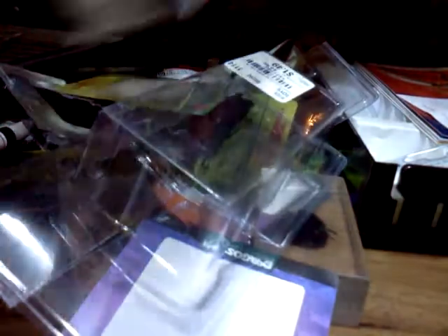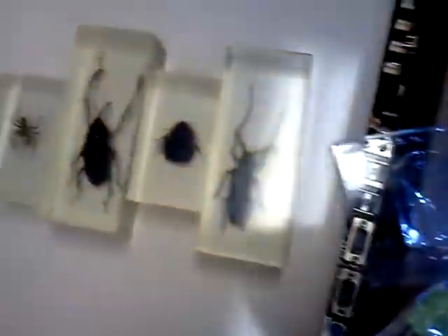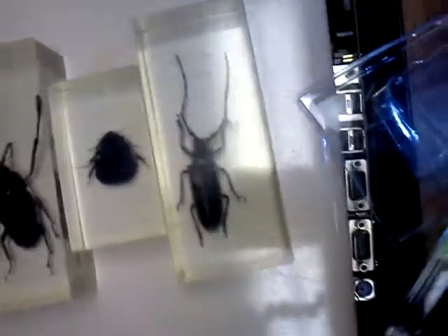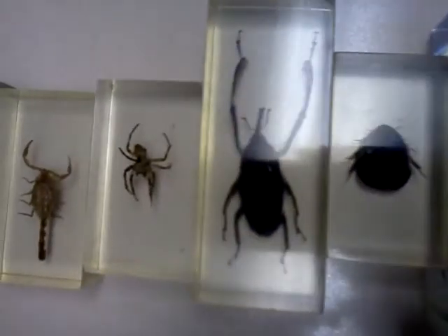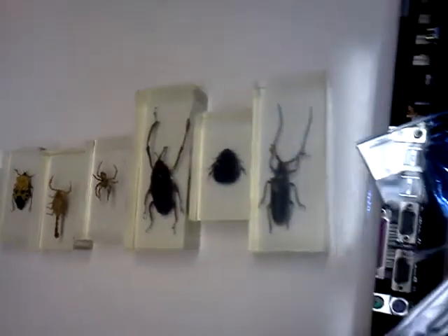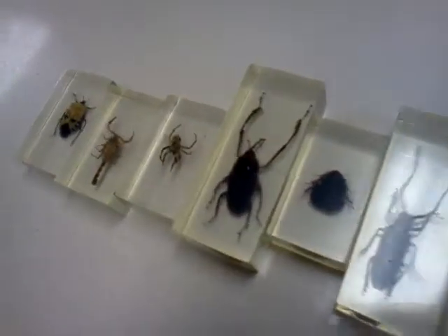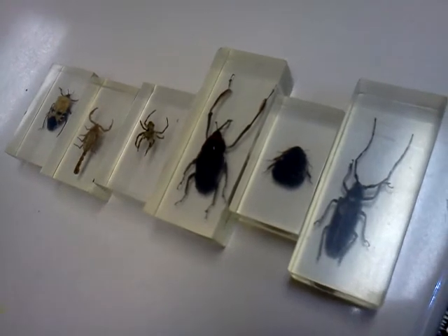I'm going to put these in this case. And this is the aftermath of the unboxing — how cool is that? We got six bugs and all their information. What's $1.49 times 5 plus $3.99? That's the cost. It was $14.54 for this nice collection that the kids can study as amateur entomologists.